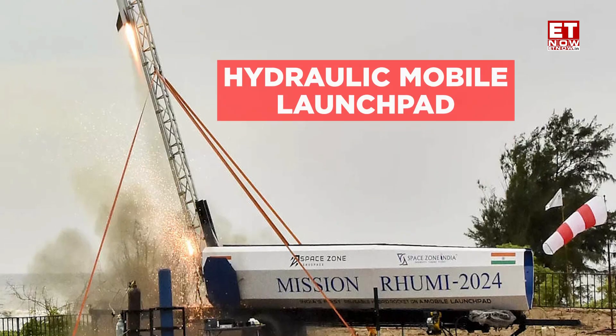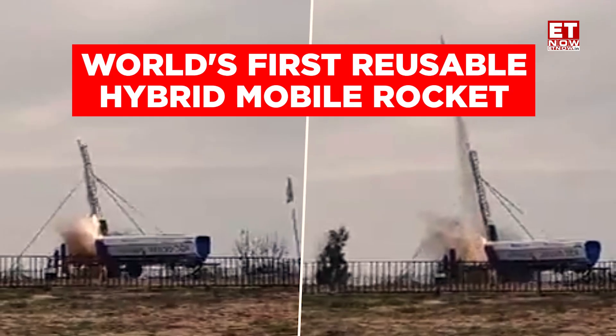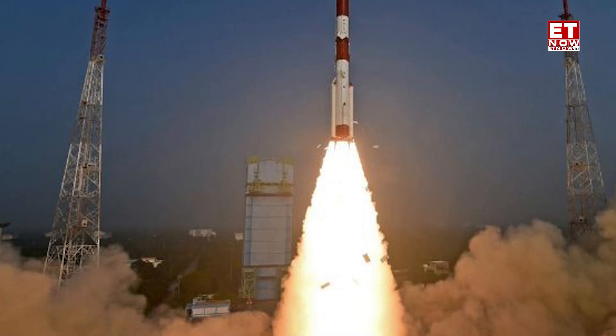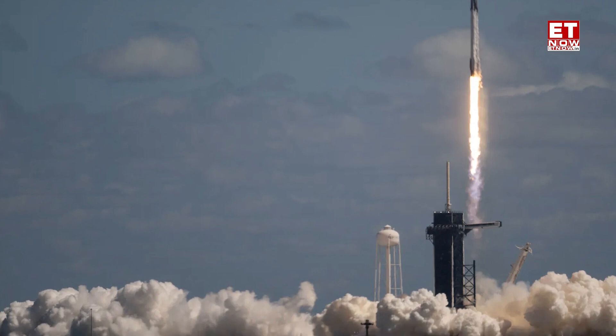The Rumi 1 mission has set another milestone for India. The reusable Rumi 1 rocket was launched from a hydraulic mobile launch pad, making it the world's first reusable hybrid mobile rocket and setting a new benchmark for aerospace technology. The hydraulic mobile launch pad is a technology that can launch a rocket from any location, setting new standards for rapid space missions and making a new leap in India's space tech sector.